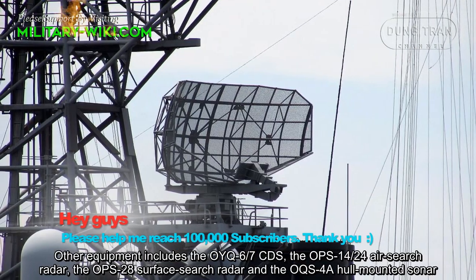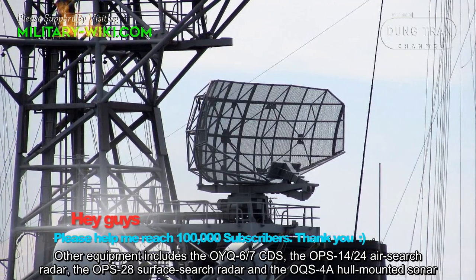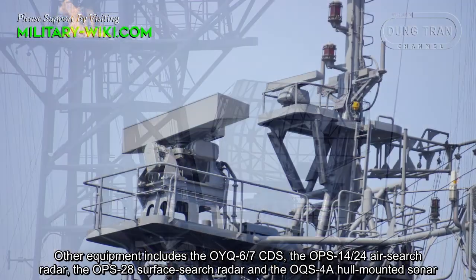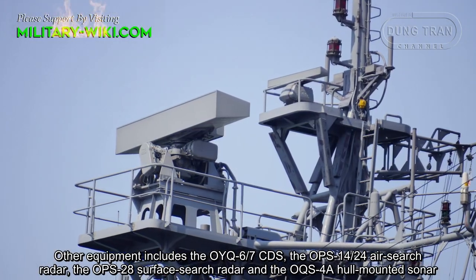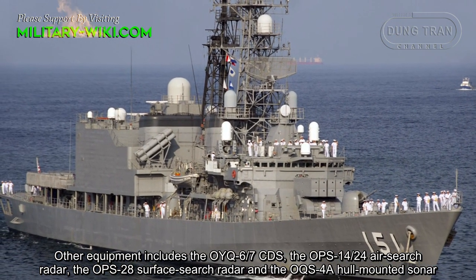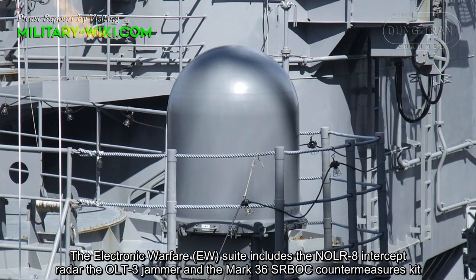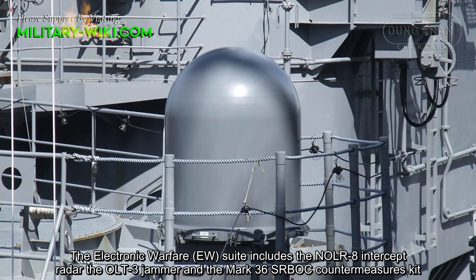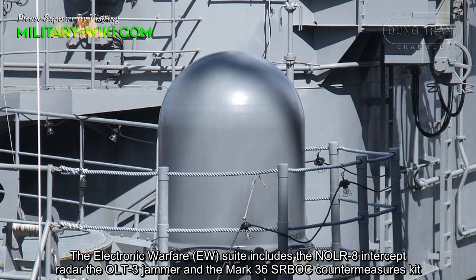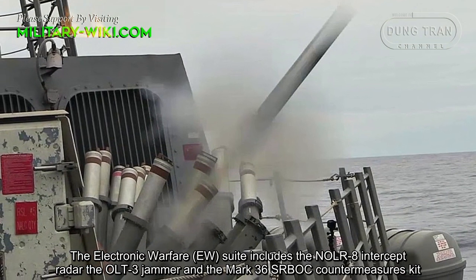Other equipment includes the OYQ-6 combat data system, the OPS-14 air search radar, and the OPS-28 surface search radar. The electronic warfare suite includes the NOLR-8 ESM sensor, the OLT-3 jammer, and the Mark 36 SRBOC countermeasure kit.